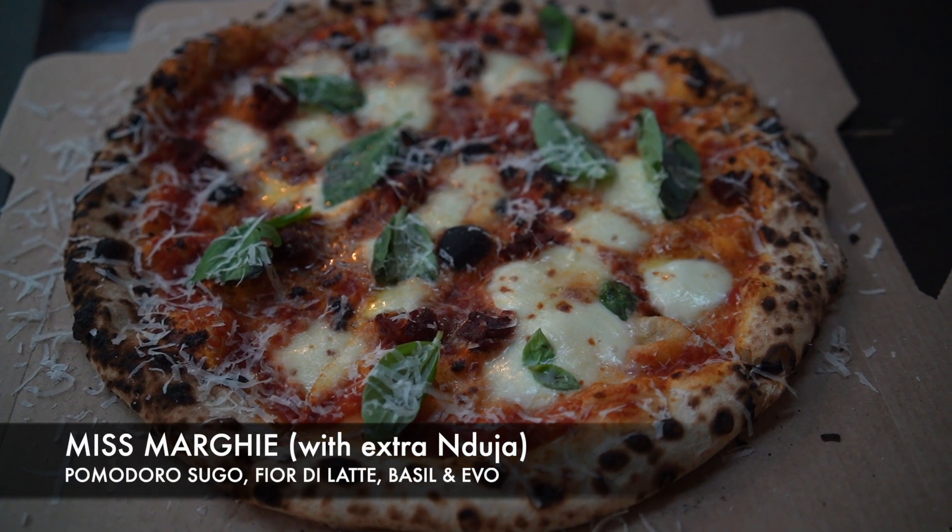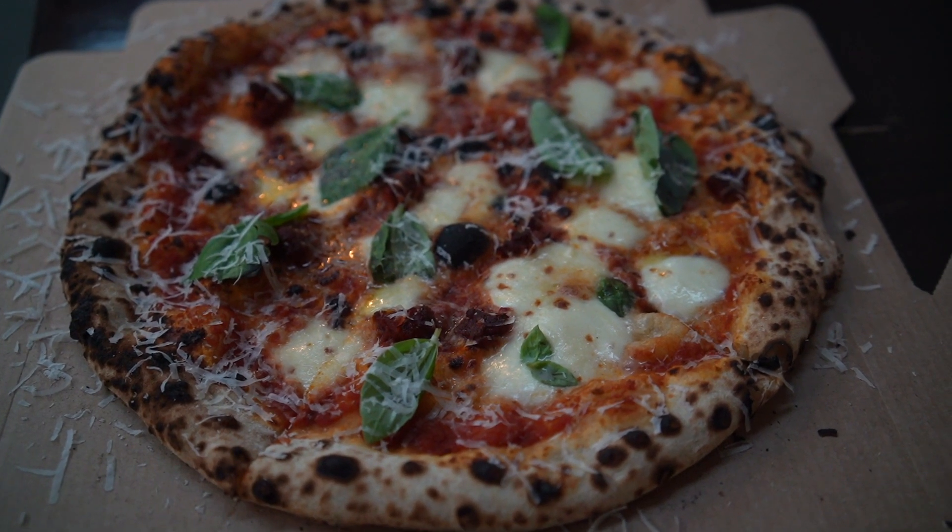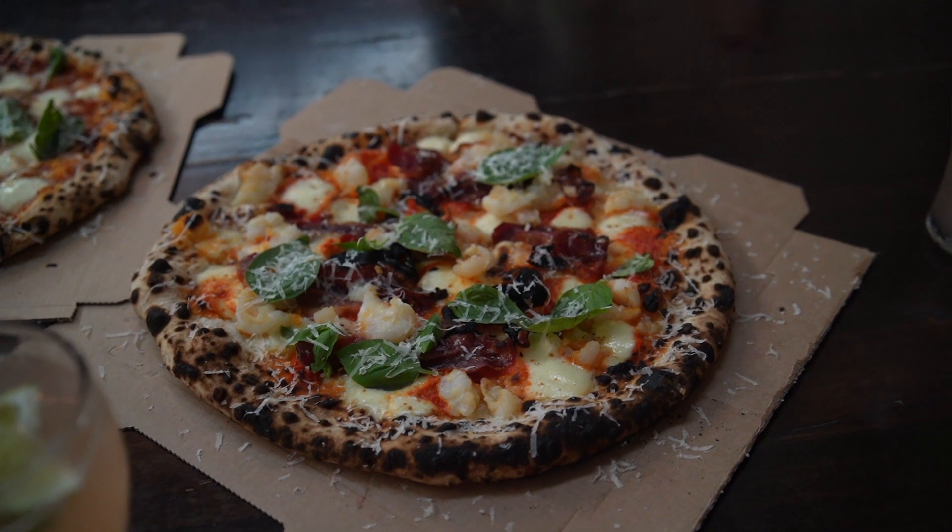Now we're trying the Margherita, and we added 'nduja. A legit classic Margherita — as you know, it's almost the simplest base of all the Neapolitan-style pizzas. Adding 'nduja, which I've never done before, is actually pretty awesome because it elevates the flavor and adds complexity to what's already a simple, perfect pizza. I think a bit of spice in life is good! The Water World with prawns is still the best one so far.